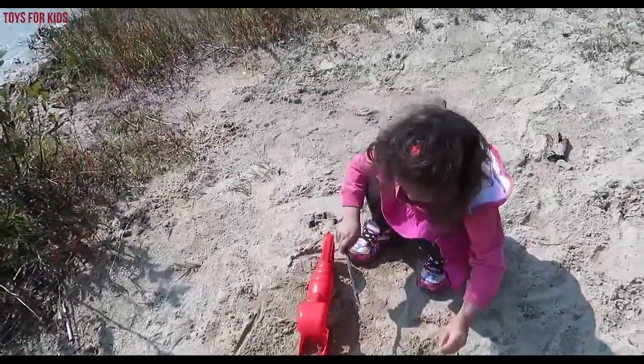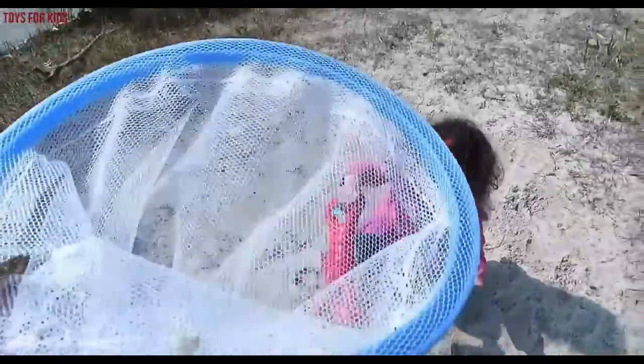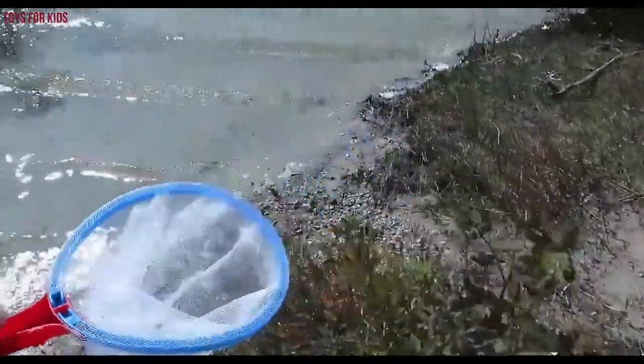Hello kids, today we're going to catch some sea animals. We have this net and we're going to get in the water. Let's get started.